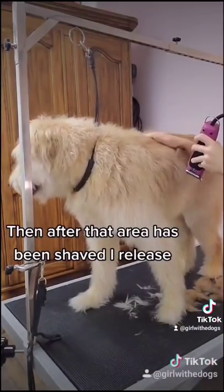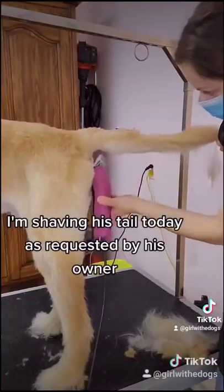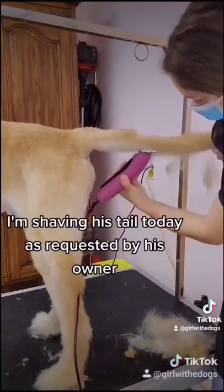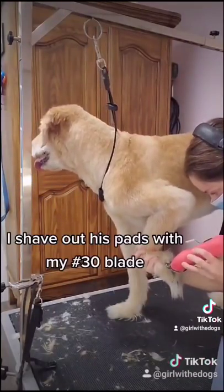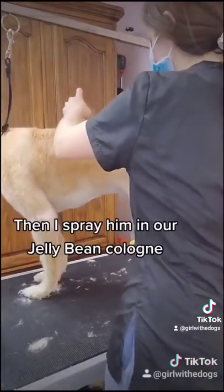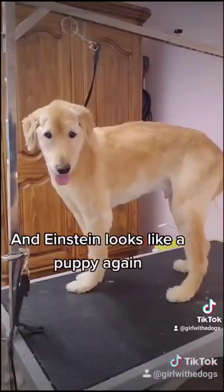Then after that area has been shaved I release. I'm shaving his tail today as requested by his owner and then I round his ears. I shave his pads with my 30 blade and then I spray him in our jellybean cologne and Einstein looks like a puppy again.